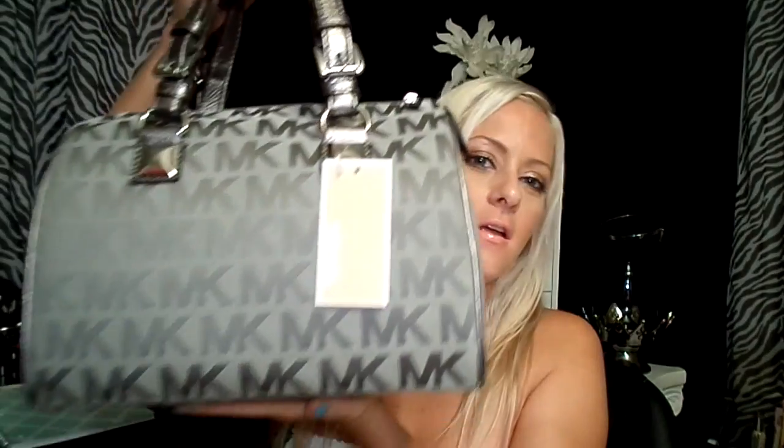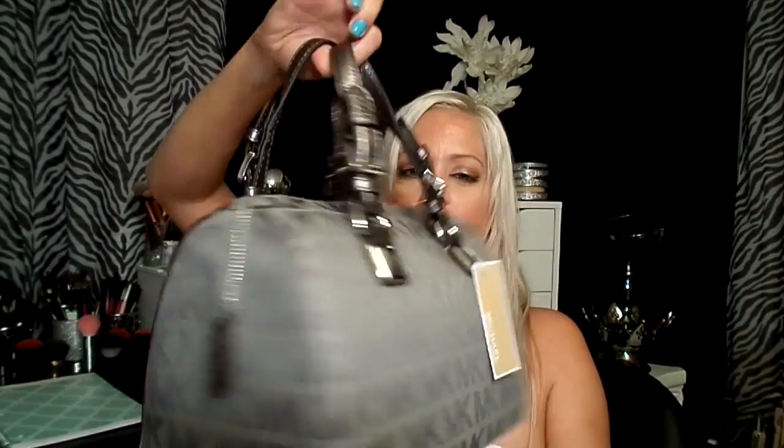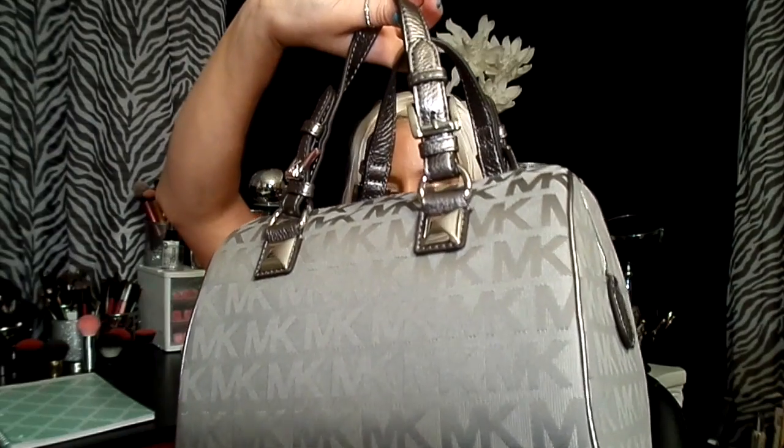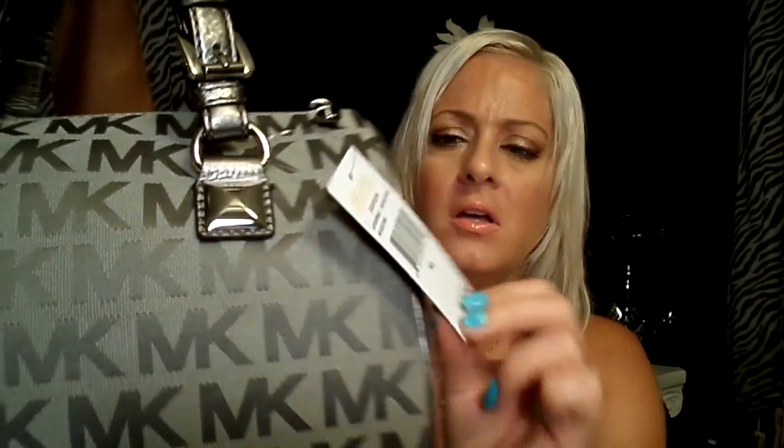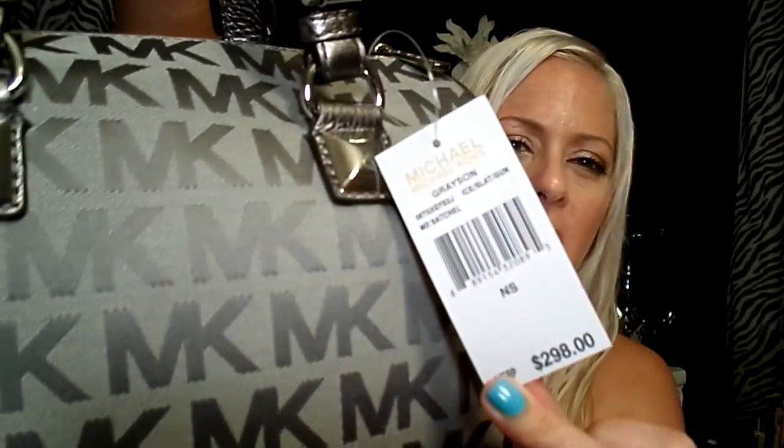If you watched my vlog a while back you would have seen it — when I was at the store, as soon as I saw it I wanted it. They had a black one with gold details, and I'm not a big fan of gold. But then they had the silver! It's the Michael Kors Grayson medium satchel in ice slate gunmetal gray.